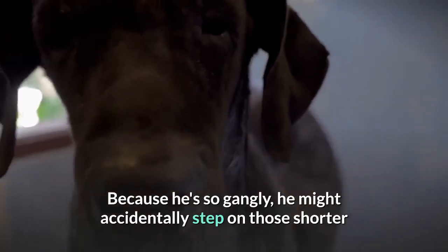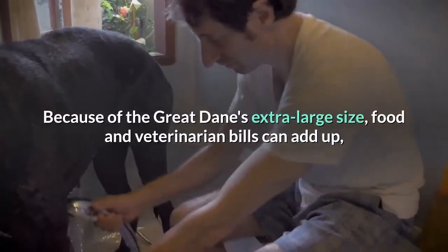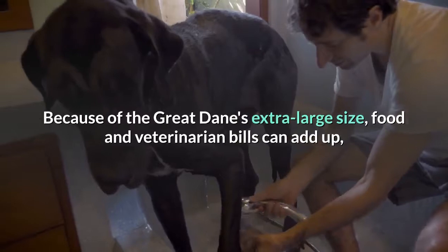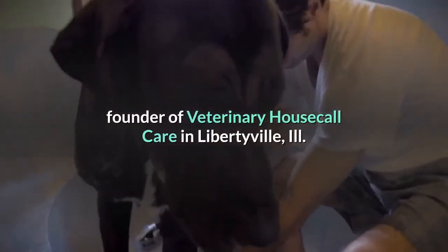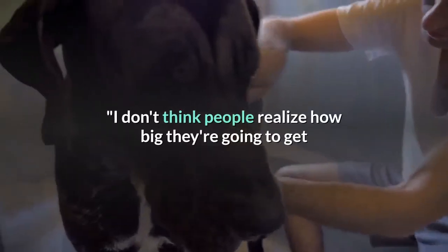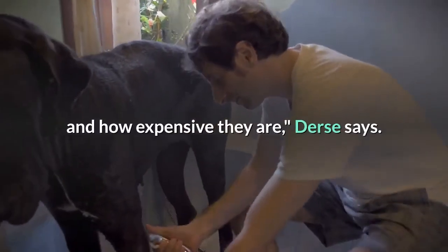Because he's so gangly, he might accidentally step on those shorter than him and feel really bad about it. Because of the Great Dane's extra-large size, food and veterinarian bills can add up, and that often catches owners by surprise, says Jamie Lynn Durse, DVM, founder of Veterinary Housecall Care in Libertyville, Ill. 'I don't think people realize how big they're going to get and how expensive they are,' Durse says.